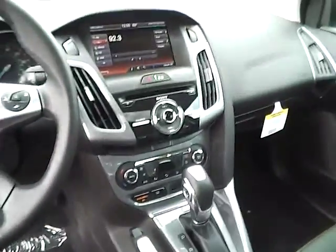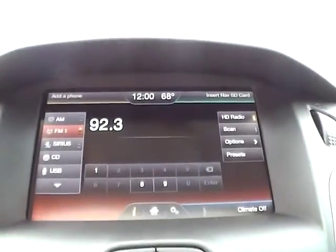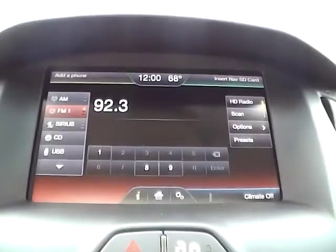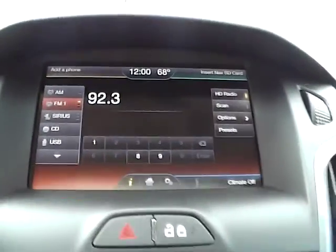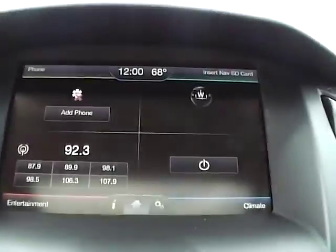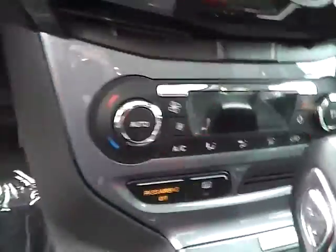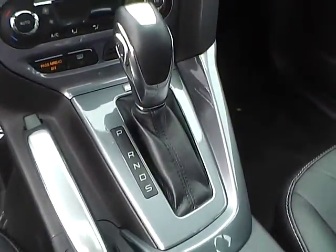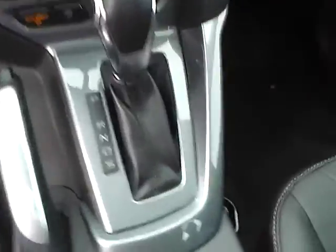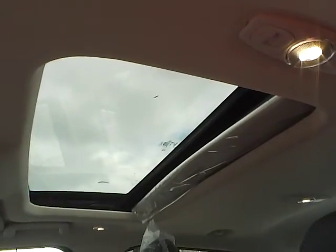As for the center console, we have AM FM radio with a CD player and Sirius satellite capabilities. We have climate controls, and this is an automatic vehicle. We also have heated front seats as well as a power moonroof.